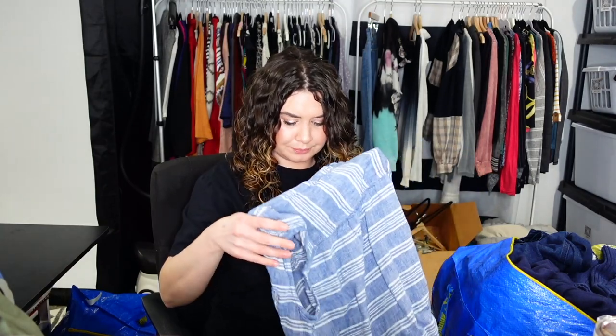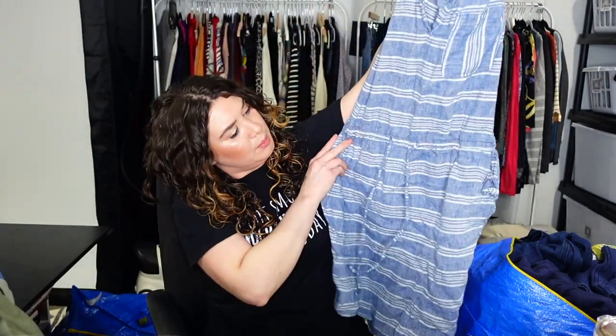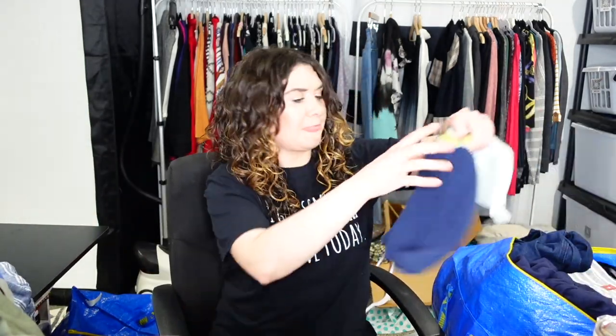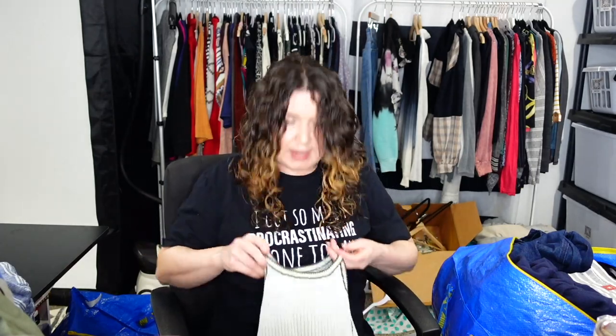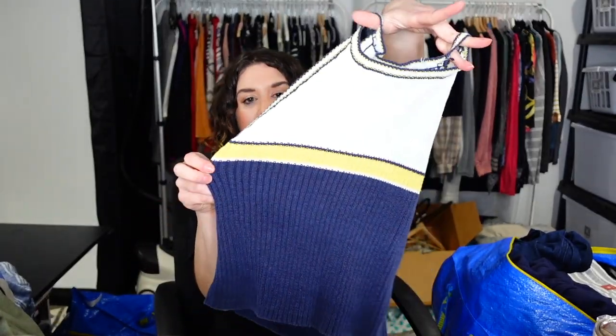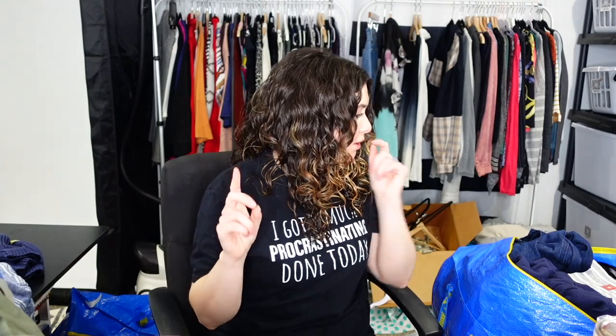This is Caslon — a chambray striped pocket dress, you can tie the waist. I think Caslon is Nordstrom. This is County Seat, size medium — it's vintage, reminds me of Clueless. But I washed this with blue jeans, so it's ruined. It was supposed to be white up here and it's a baby blue now. It was going to be a little sweater tank shell crop, and I ruined it.